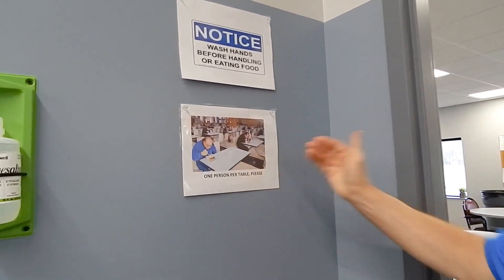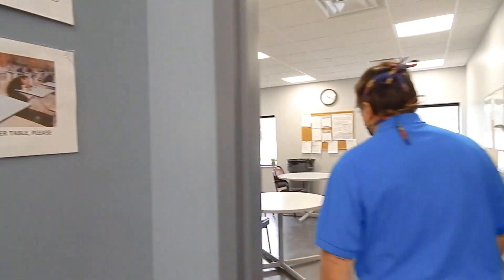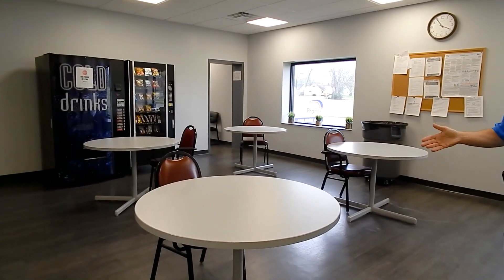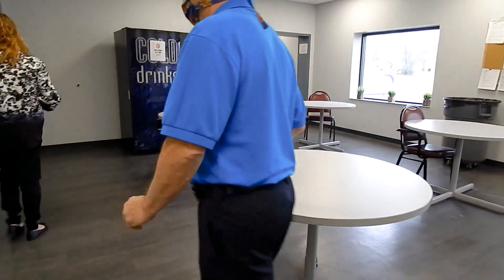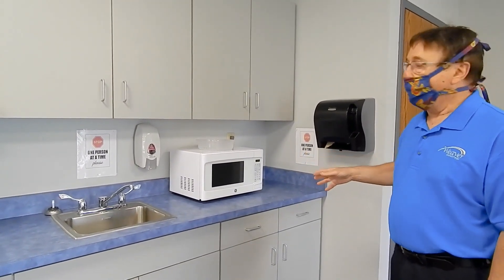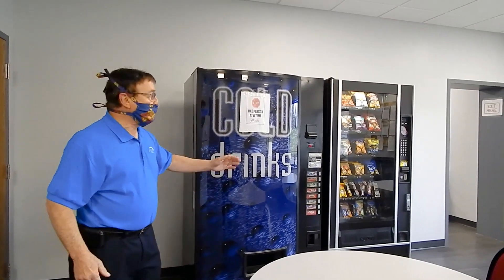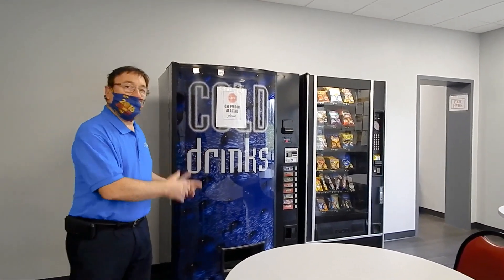It's break time and we have some protocols here for the break room. One person per table is what we do here to keep safe, and certainly reminding people again to wash their hands before handling or eating food. As you can see, every table has one chair, and we're working to keep a six-foot minimum distance from each other while we eat. Over by the sink and microwaves, again one person at a time — we shouldn't have two or three people standing by the microwave. One person uses the microwave at a time. And if you're at the vending machines, somebody else needs to stay away. Once you finish and walk away, then they can come up and use the vending machines.